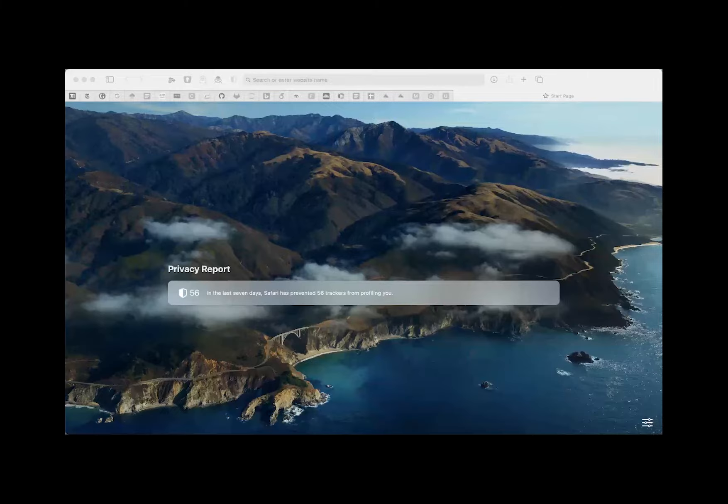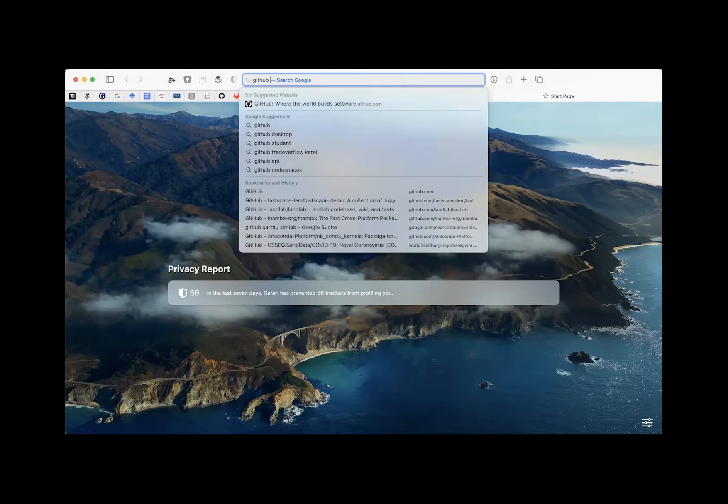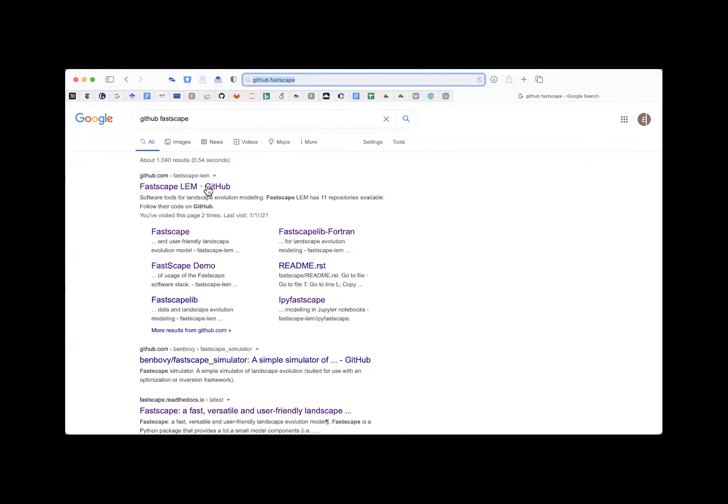All right — can you hear me? Good, but you cannot see me. I think it was my mouse that died on me, so that's why I couldn't do anything. Now it seems to work. Let's try to share my screen. I'm going to very briefly go through running the Jupyter Notebooks. You should have downloaded FASTScape — if you type 'GitHub FASTScape' you get directly into the repository.